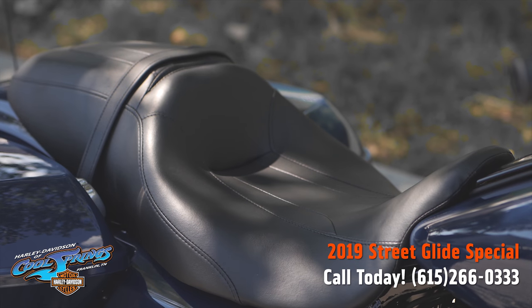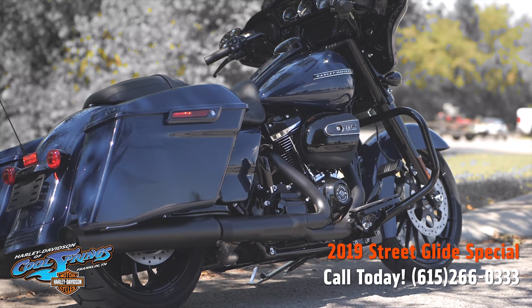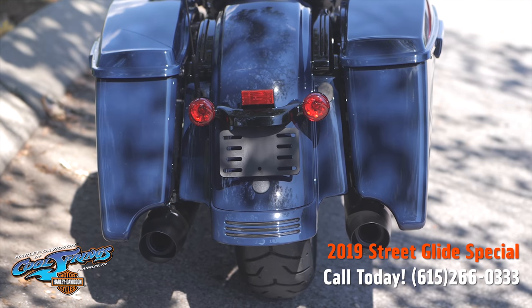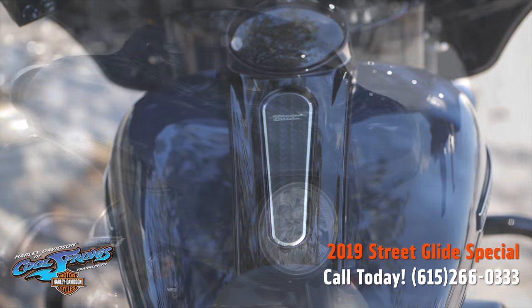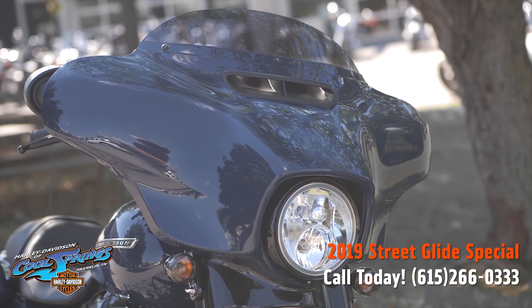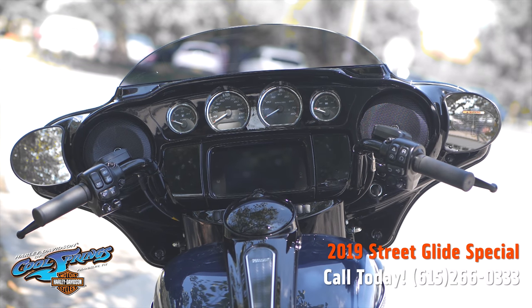They've got the Talon wheels — the spokes extend all the way to the edge of the rim so you can roll in style and attitude. They've got stretch saddlebags, and of course they have that vented batwing fairing that reduces buffeting by 88 percent for you and your passenger.